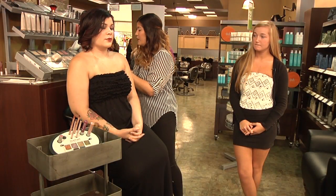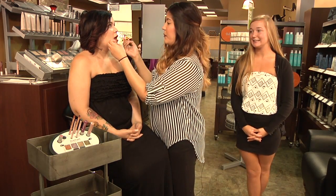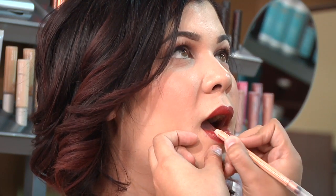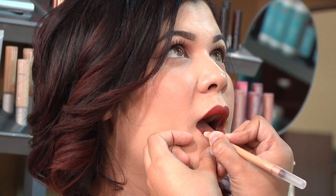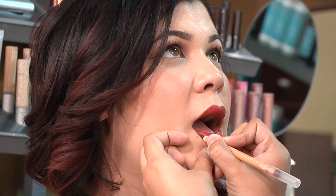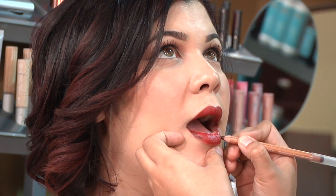So we already put on the Redwood lipstick all over the lip, and now what I'm going to do is use the liner. I'm going to have her open her mouth and just start at the edges here and kind of fill that in a little bit. You don't want to go all the way across — you're just going to want to do the corners.